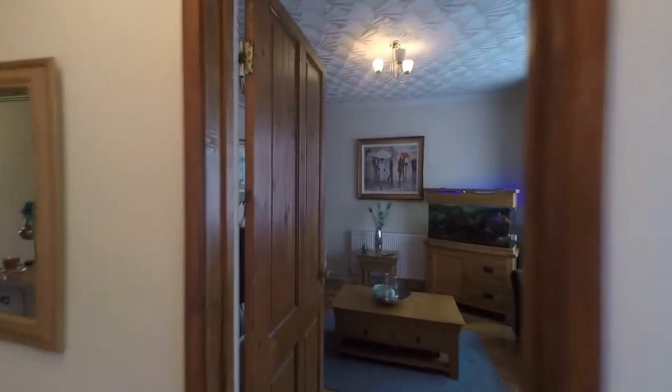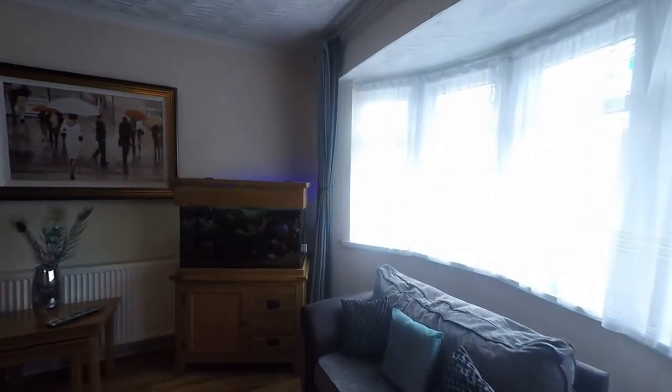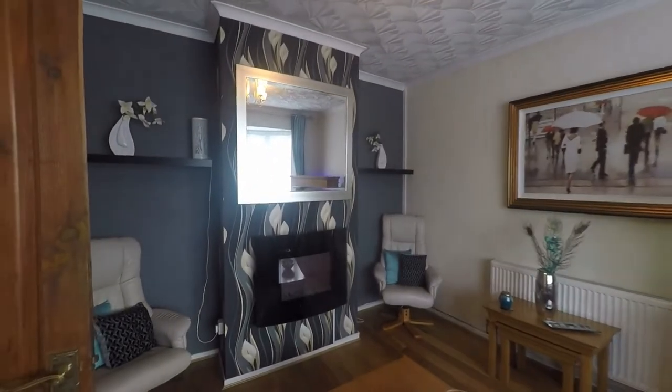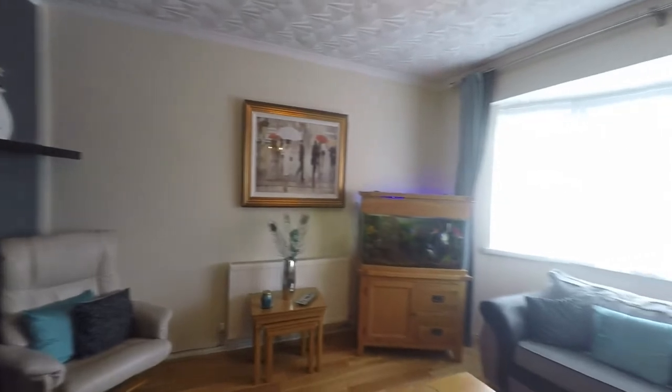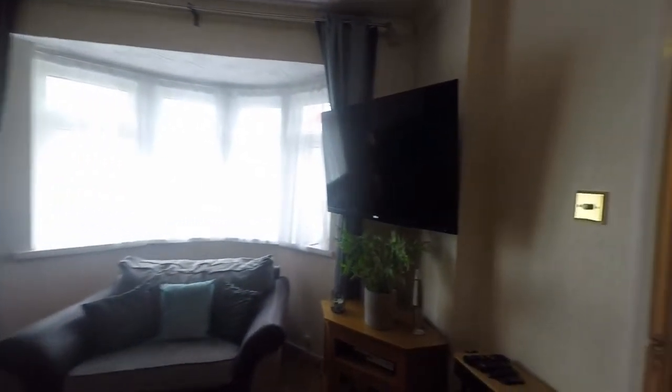The room directly opposite is a versatile room currently being used as a sitting room but this could also make a very generous double bedroom. Identical to the room opposite, we have fantastic floor space and that feature bay window as well, so we have plenty of light plus additional floor space.